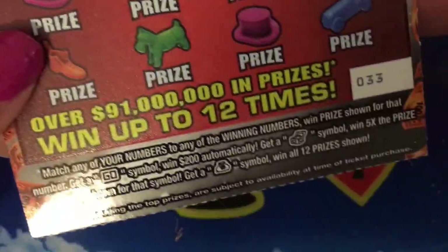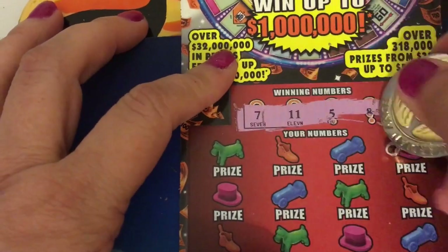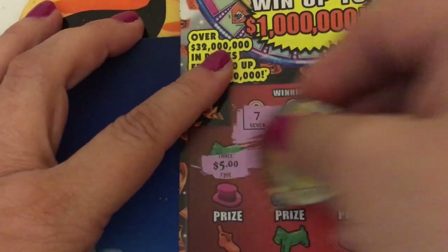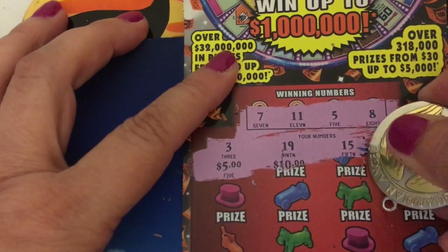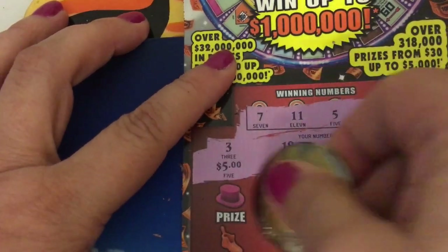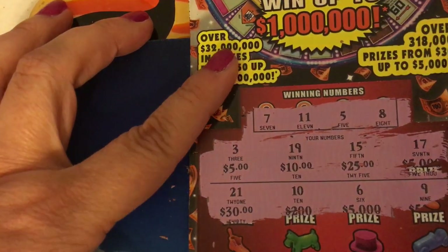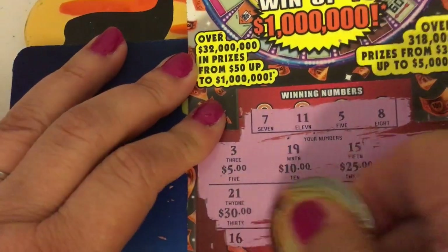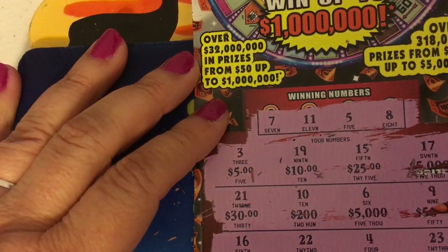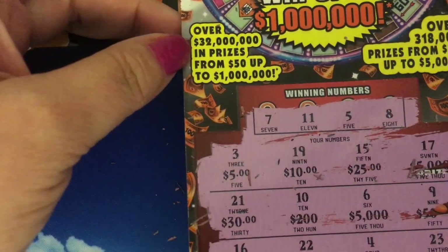Okay, ticket number 33. Winning numbers are 7, 11, 5, and 8. First row: 31, 19, 15, and 17. Second row: 21, 10, 6, and 9. Third row: 16, 22, 4, and 23. Wow, I am not seeing anything.